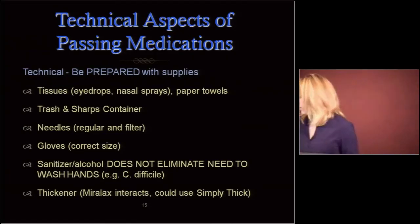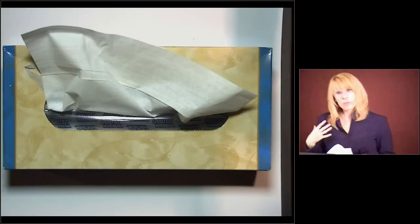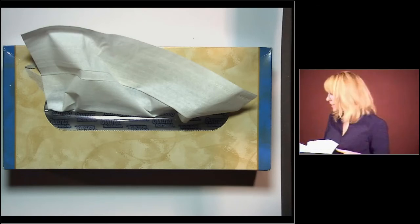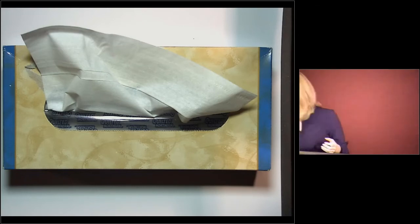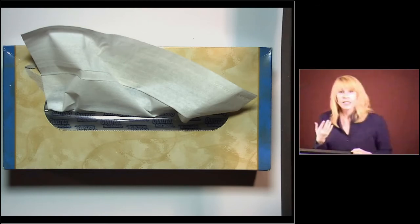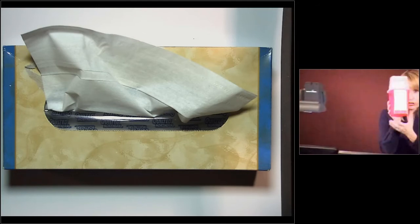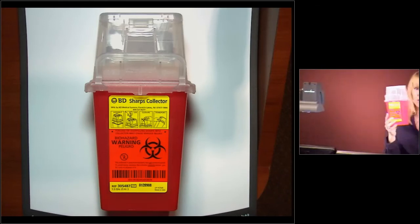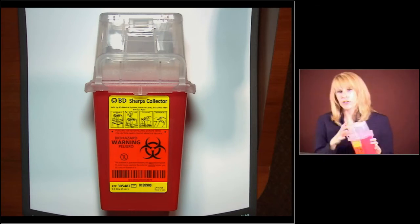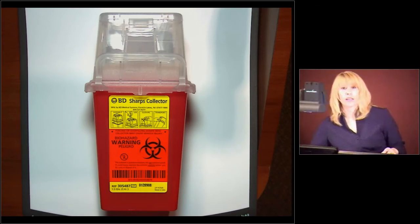Always, always have your tissues. You need those for eye drops and nasal sprays. Sometimes you need them to help people wipe their hands. Paper towels are also good for people wiping their hands — they are not good for people wiping their eyes because they're too rough. You need trash and you need a sharps container. If you have anything that's sharp or broken, it can go right in there. Make sure your trash is empty before your shift so you can put items in it as needed.